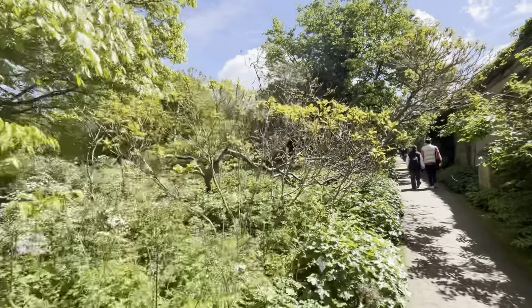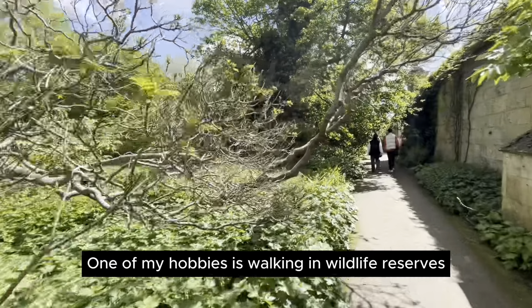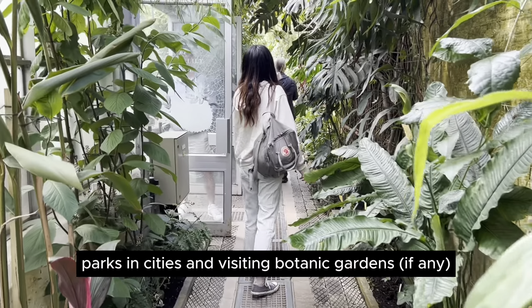I enjoy spending time in nature. One of my hobbies is working in wildlife reserves and parks in cities, and visiting botanic gardens.